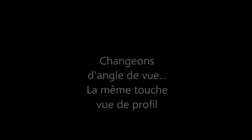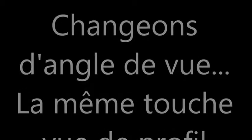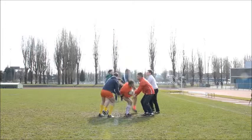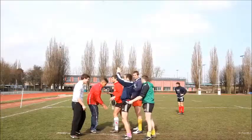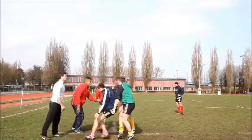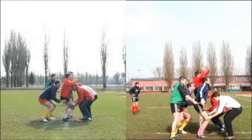To understand why he is higher and more stable than his opponent, we will change viewpoint and analyze this lineout from the profile. Let's start by visualizing it at real speed for the confirmed players, then for the beginners. Now let's try to analyze both jumps at slow motion.